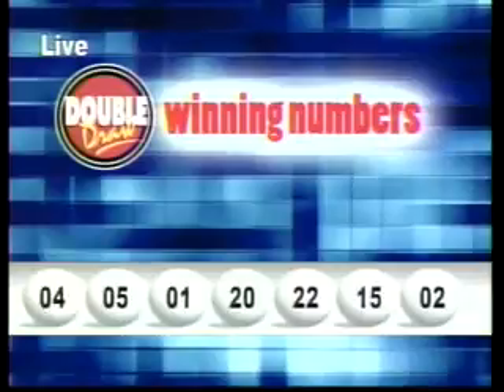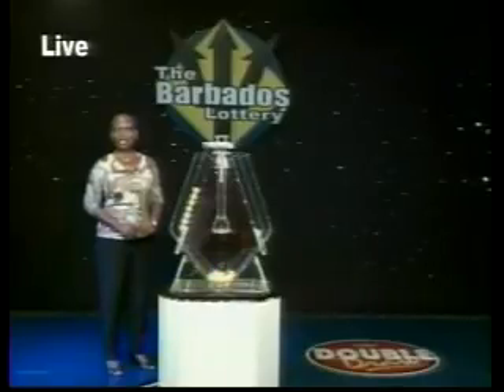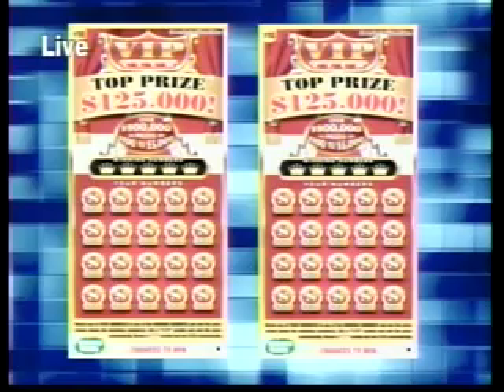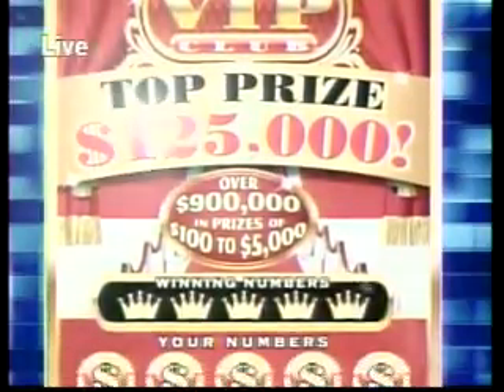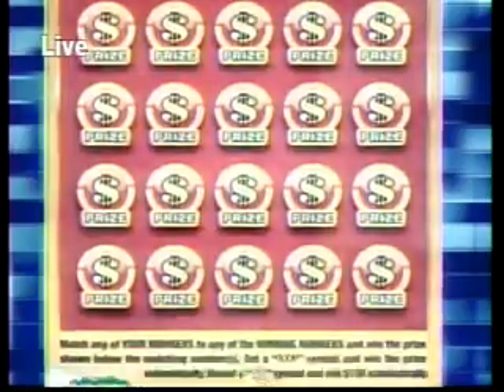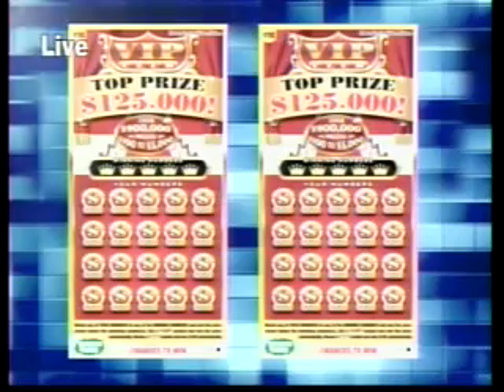Meet some of our latest winners. Congratulations from all of us at the Barbados Lottery. Join us after 9 o'clock — we put on another Double Draw show. Join the VIPs with the newest scratch ticket game, VIP Club. This game has a top prize of $125,000, with more than $900,000 in prizes from $100,000 to $5,000. You have up to 20 chances to win. Get yours today for a chance to join that VIP club.